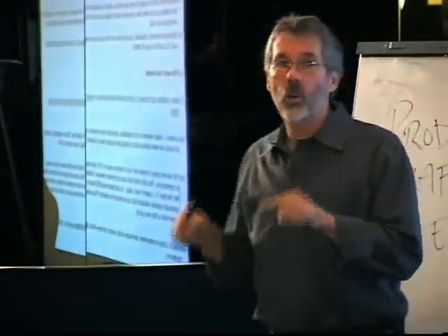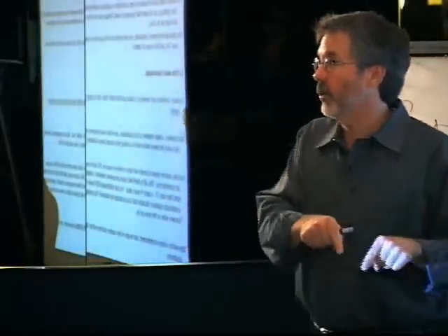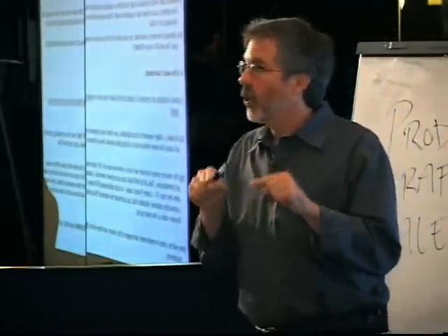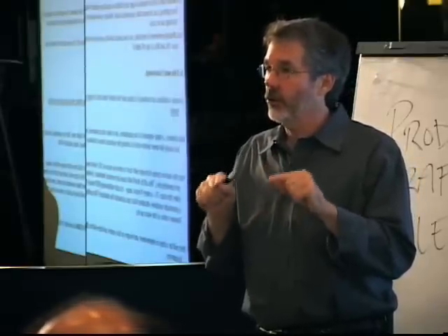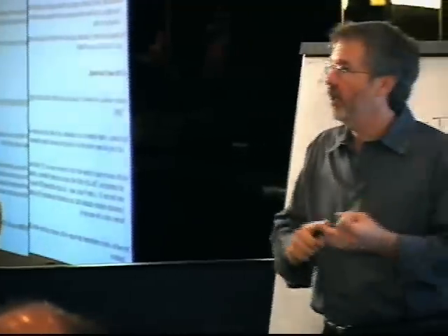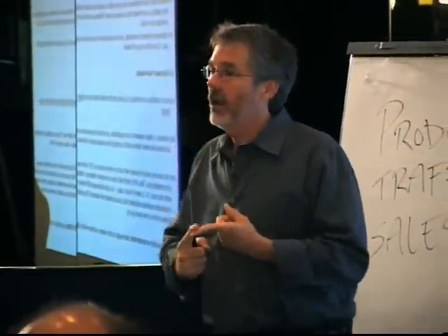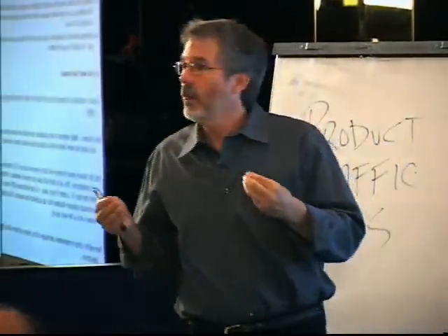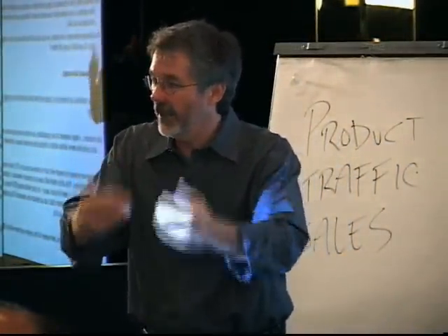Benefits are what that thing does for your customer or your prospect. Nobody sells features — you're always selling benefits. I don't care what your product is: if it's a seminar, if it's an e-book, if it's a regular book, if it's a big package full of stuff, if it's a car, if it's nails — those are the conduits for the benefit that the customer wants.